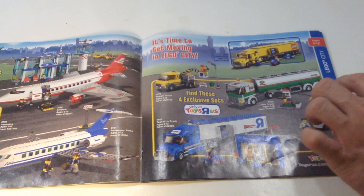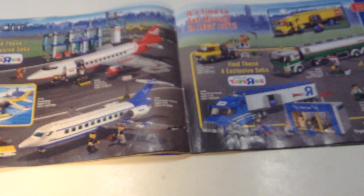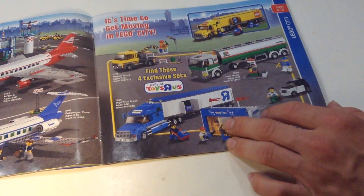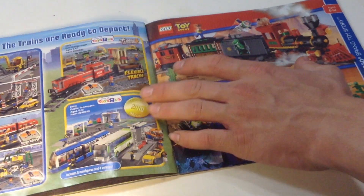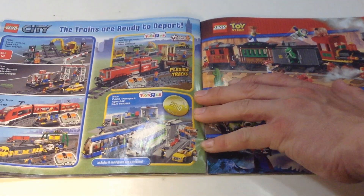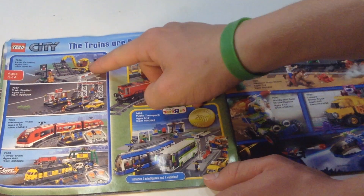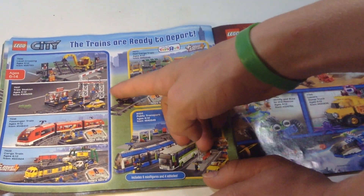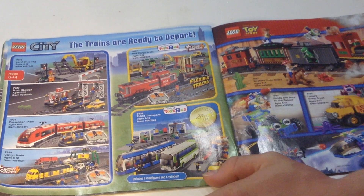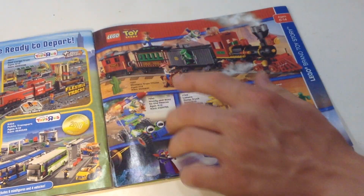We've already seen some of this stuff but here's the bigger view — you guys can pause if you want. These are actually Toys R Us exclusives — I'm not sure how I got two of those since I never really went to Toys R Us; our closest one was about a half hour away. My parents probably bought my stuff at Target or online. Here's trains — a railroad construction set, a nice train station, a high-speed passenger train, and a cargo train. I need to get one of these.